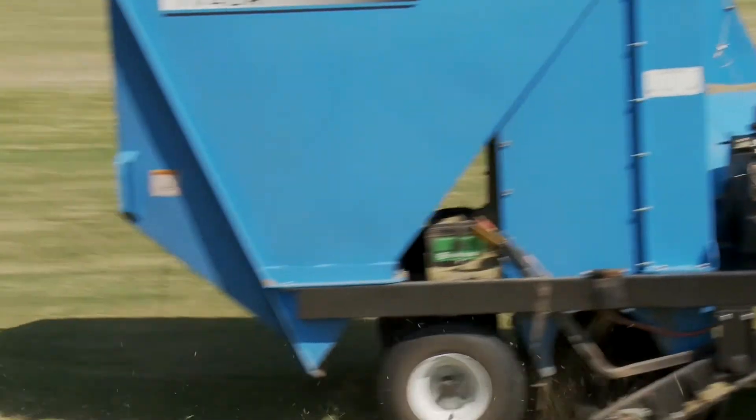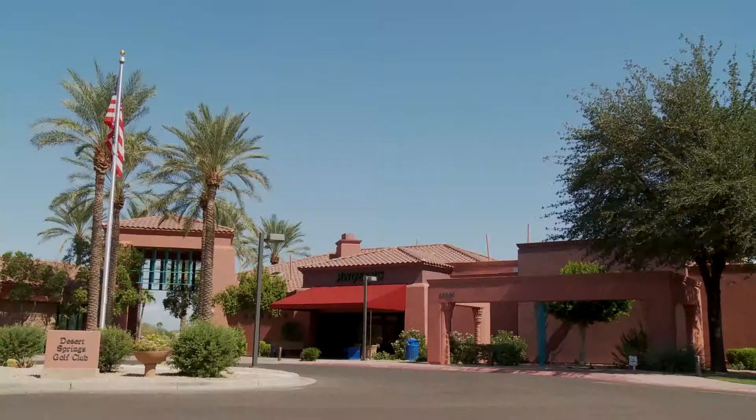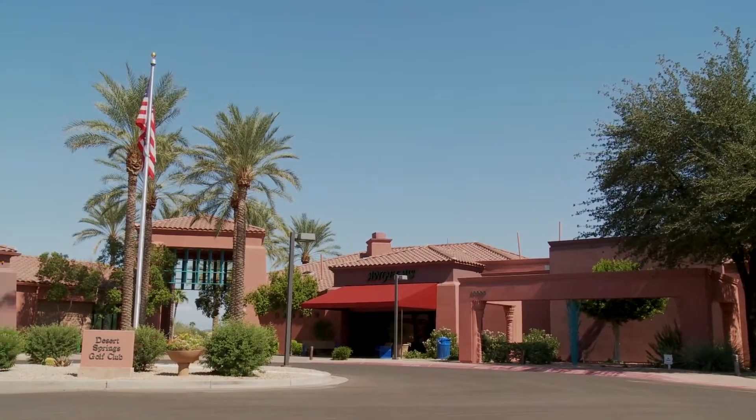Hi, I'm Don Johnston. I'm the Assistant Superintendent at Desert Springs Golf Course in Sun City Grand, Surprise, Arizona. I've been in the business about 20 years now. I'm on this golf course for three years.